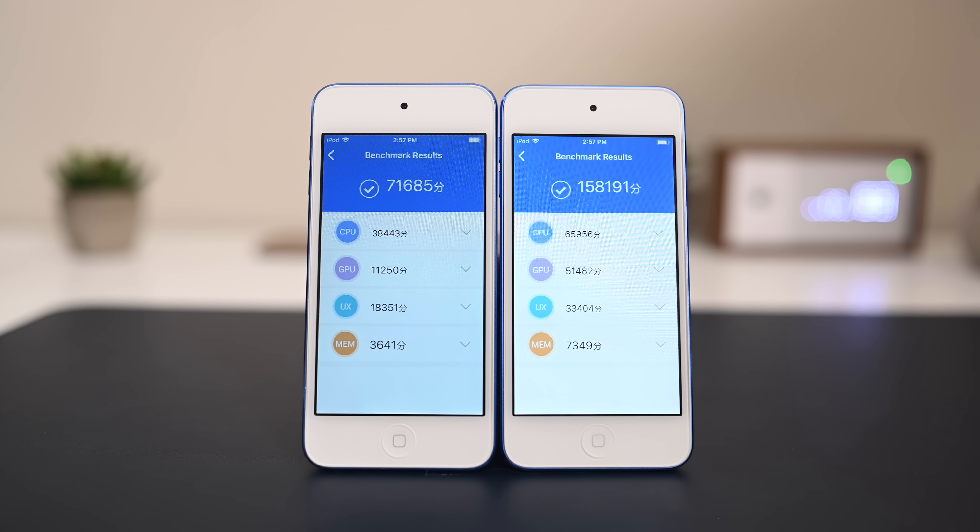Now that we've confirmed all the apps are closed, each device restarted, and they are charging, let's kick off the test. As we launch the apps, you can see the iPod 7th generation is quickly running away with the lead. Apps are launching so much faster — they're pretty much instant — and this is all in real time. That iPod is just blowing away the 6th generation device by a ton.